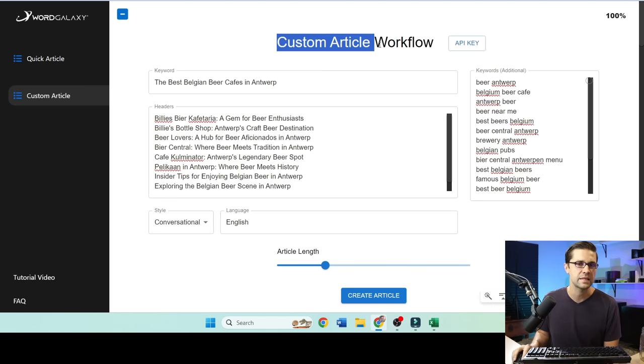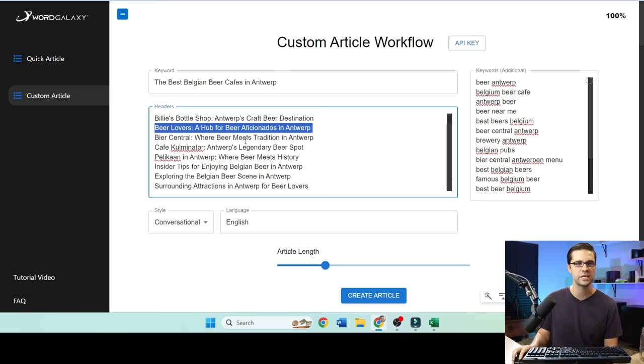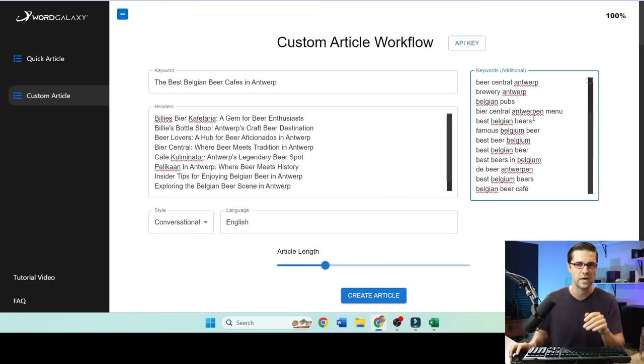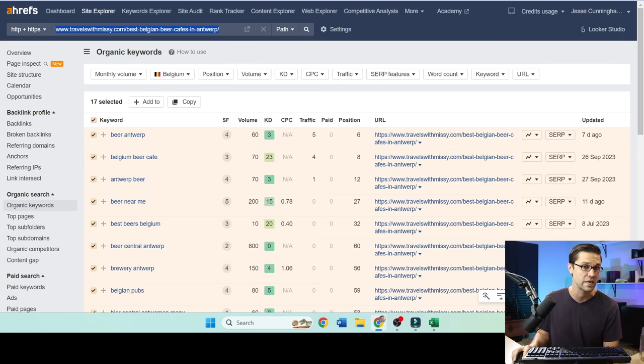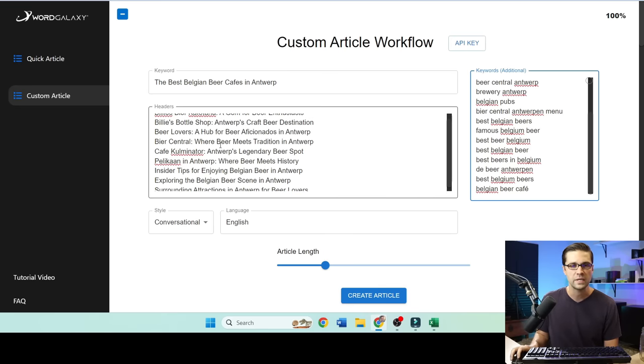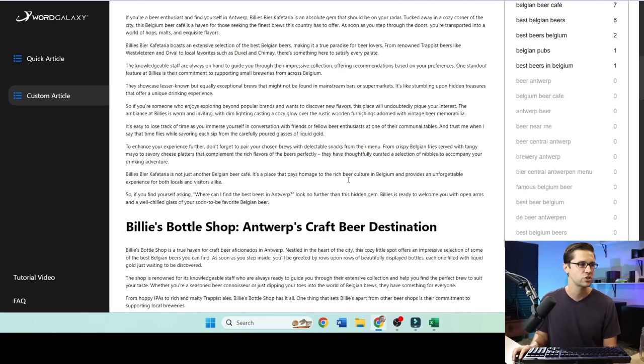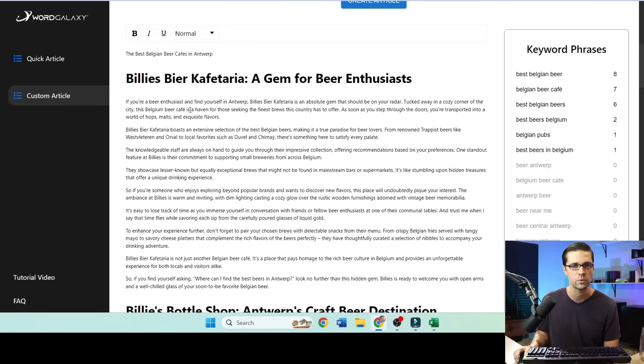Now we land at the custom article workflow with WordGalaxy. Push the H2 headers here, put your title in, and then add additional keywords to the right — these are what you want the tool to inject into the article. Where I got these: I pushed the URL of our competitor travel blog into Site Explorer, and here are 17 keywords that article is ranking for. So I want those in the article. Create article — and here to the right are the ones included: the additional keyword phrases. It didn't do all of them to avoid keyword stuffing. So now we have an article based on competitors that we know we can rank against.